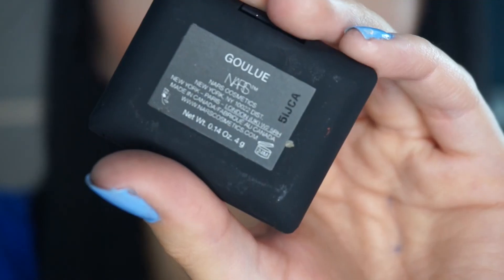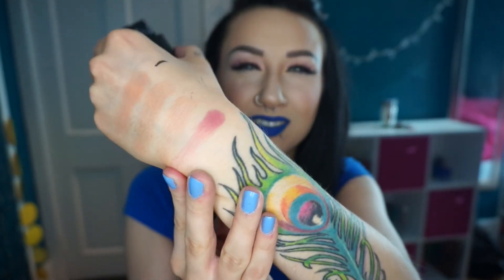I hit Sephora VIB Rouge, meaning I spent like a thousand dollars this year at Sephora — I was purposely ordering everything from Sephora to hit that goal. I got a little blush as a welcome gift: the NARS blush. I don't know how to say the shade name so I'll just show it. The color is not my favorite — it's like a berry with a sheen, two things I don't really like. This one feels really soft though, a lot softer than the Tarte ones.